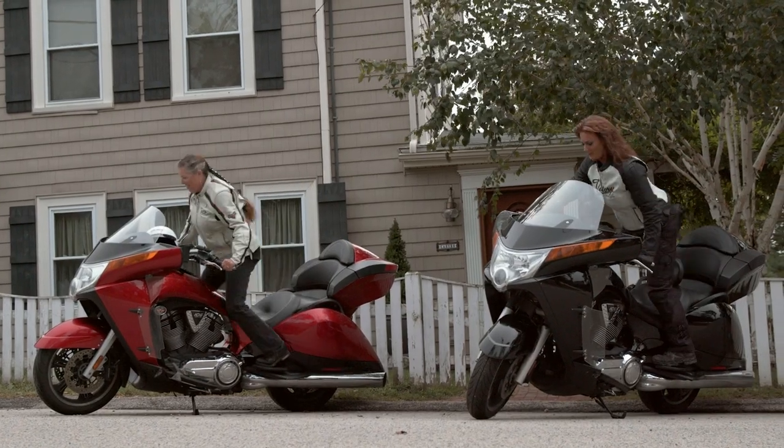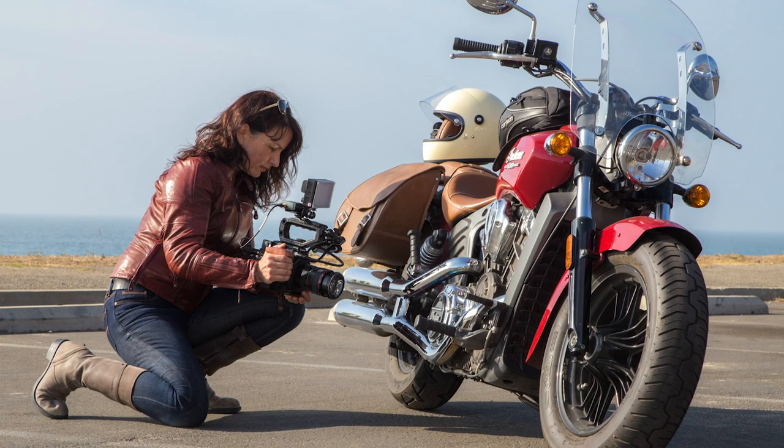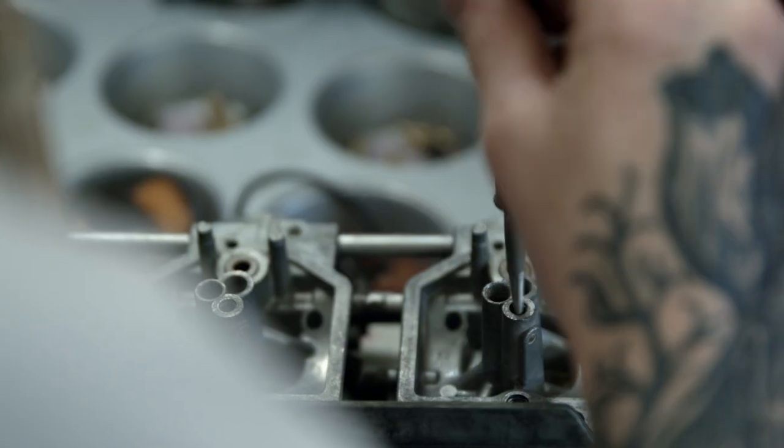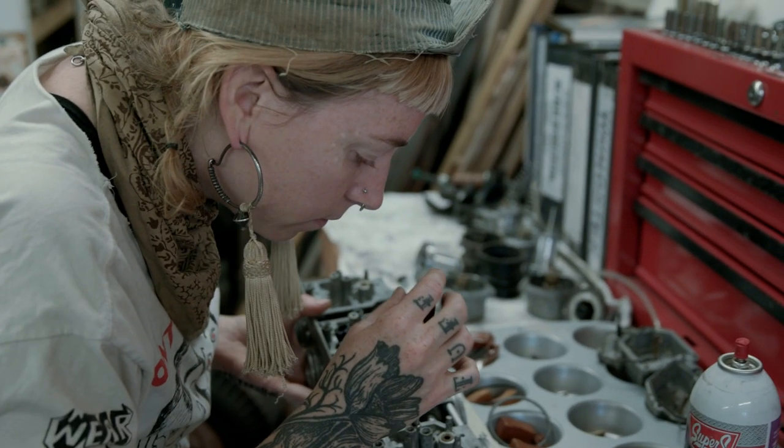Women in the Front Seat is a docu-series that follows my journey as I rode across the country solo, interviewing and meeting with other women riders along the way, discovering their stories, how they came to riding, and what fears they overcame.